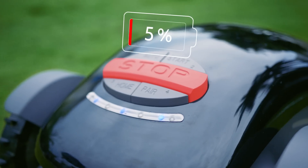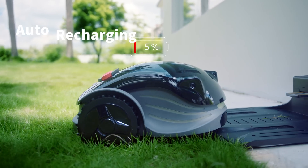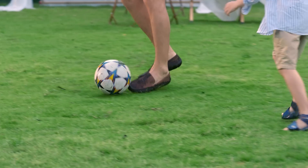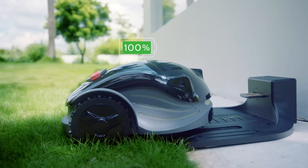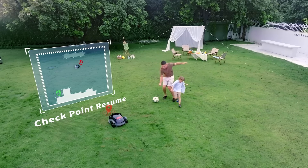When the battery is low, it will go back and recharge automatically. When Konga is fully recharged, it will resume exactly where it left off.